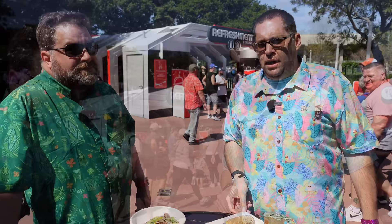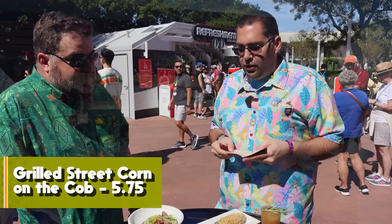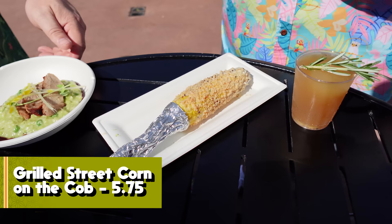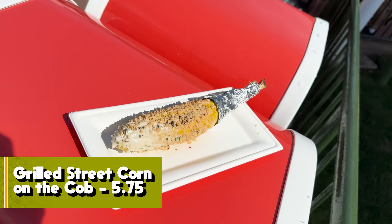Now at Farmer's Feast in World Discovery near Test Track. We're starting with the Grilled Street Corn on the Cob. Eric can't eat it because his braces aren't off yet. It's street corn on the cob with savory garlic spread and plant-based cheese — again vegan or plant-based.